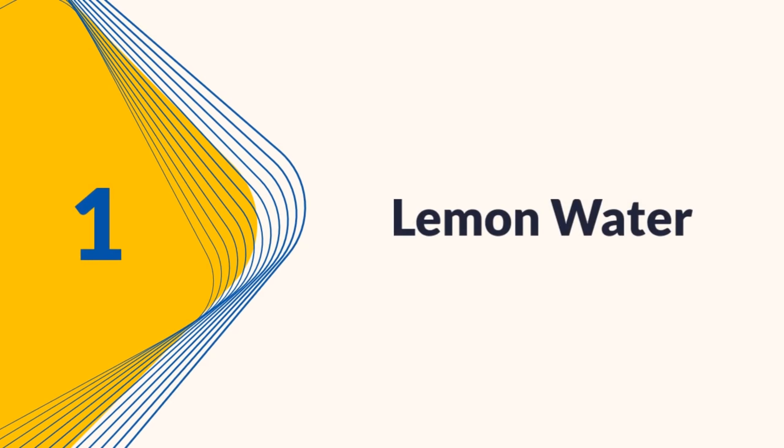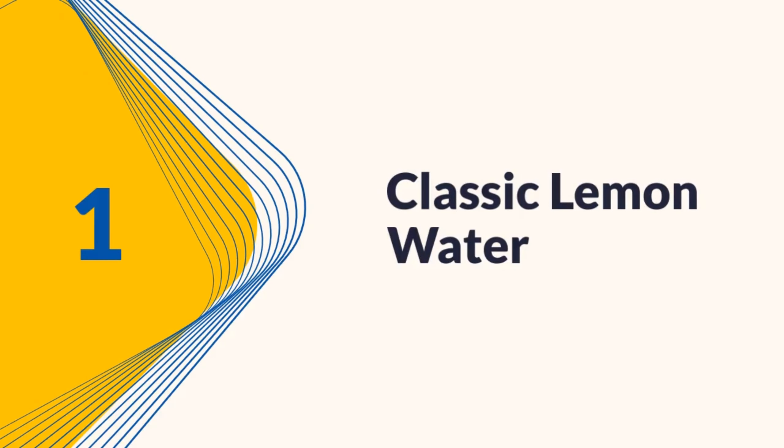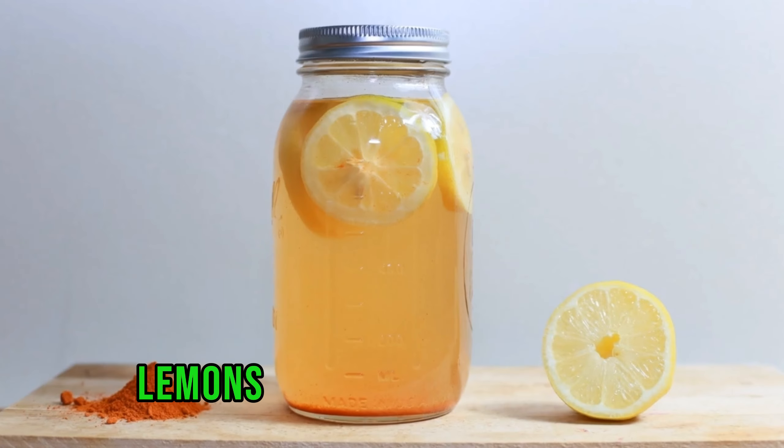1. Lemon Water. First up is the classic lemon water. Lemons are rich in citric acid, which can help dissolve uric acid. Start your day with a glass of warm lemon water to kickstart your metabolism and keep uric acid levels in check.